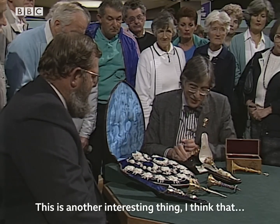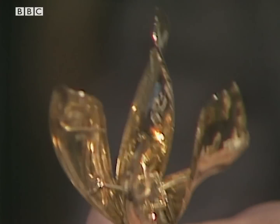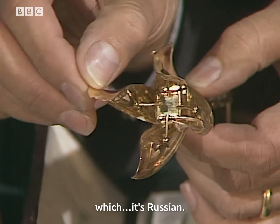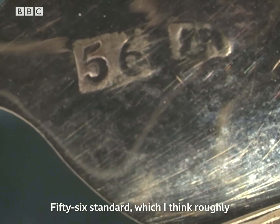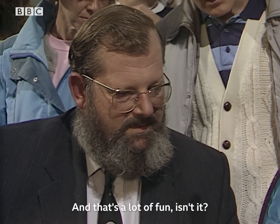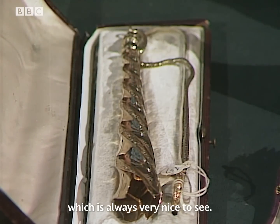This is another interesting one — and that's my favourite. Is it really? It's got some little hallmarks on it — it's Russian. 56 standard, which I think roughly equates to 14 karat gold. I've never seen a Russian one before. It's the only one I've ever seen. And that's a lot of fun, isn't it? Again in its original case, which is always very nice to see.